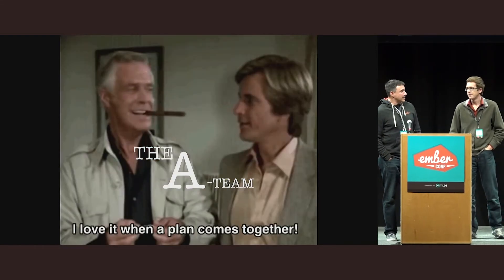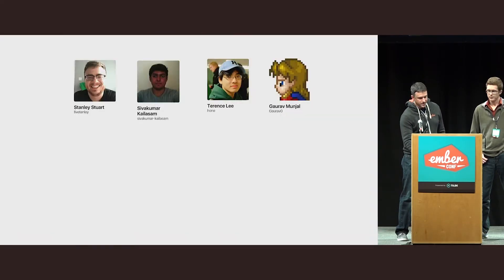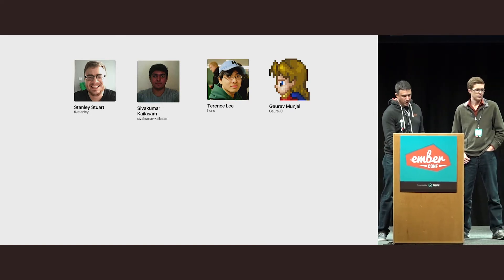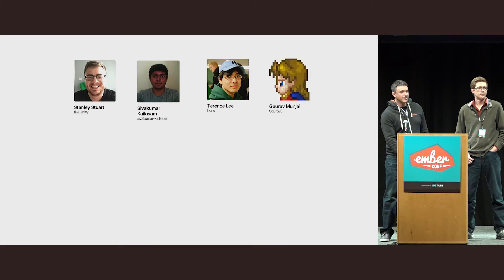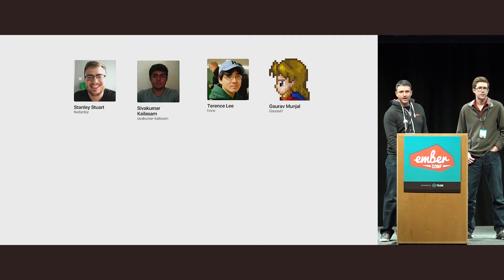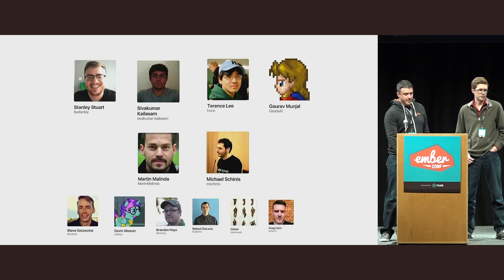David and I weren't the only contributors here — in fact, we didn't even contribute most of it. We relied on some really great people along the way. A couple I want to call out: Stanley, who initiated this whole project and gave a ton of work early on; Gaurav, who helped out when things were sputtering mid-last year and really carried it forward; Sivakumar, who I don't think has slept in the last four weeks; and Terrence, who has been huge in getting our site deployed and set up on Heroku. And a ton of other contributors along the way that really carried us forward.